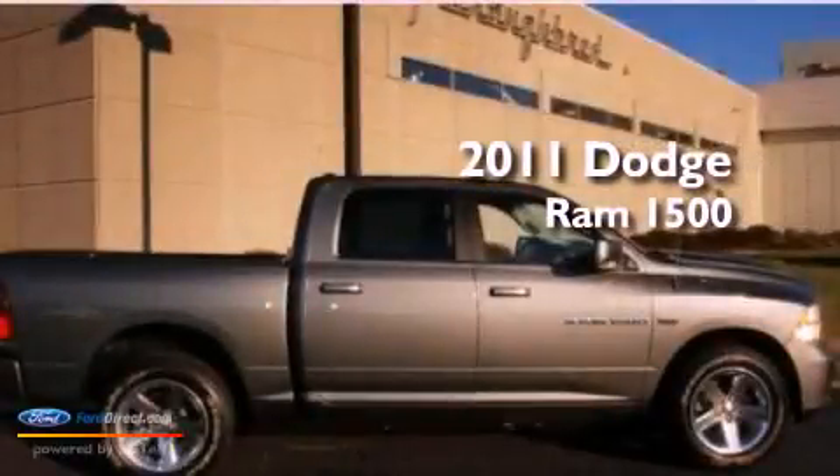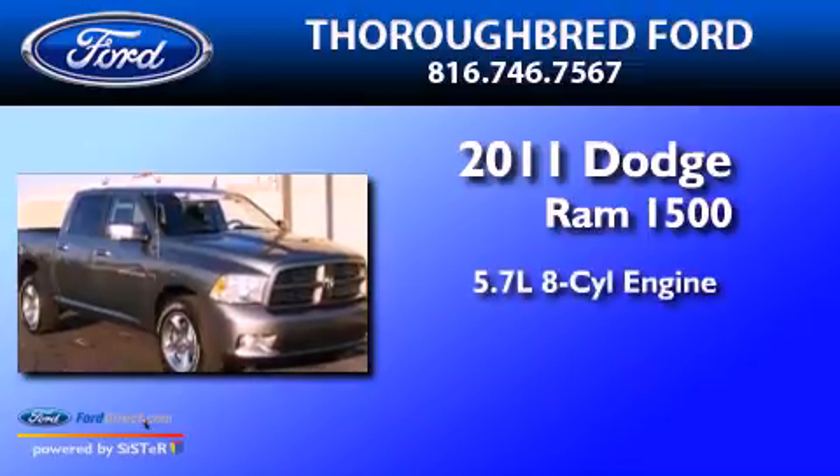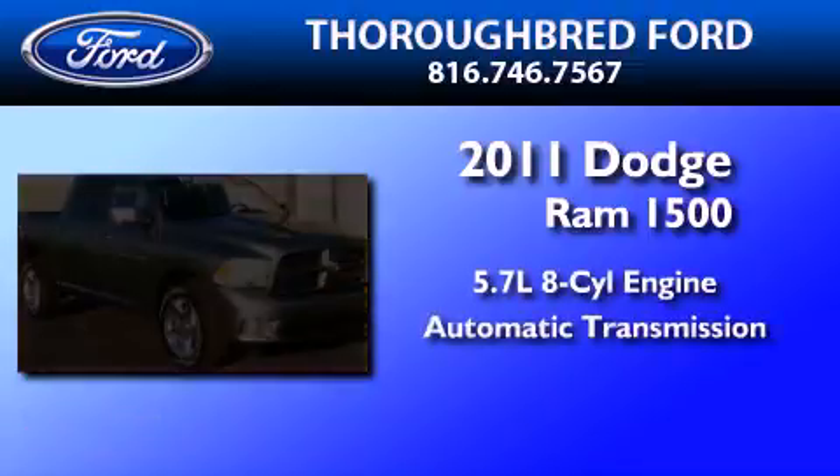This is a 2011 Dodge Ram 1500. It features a 5.7 liter 8-cylinder engine and an automatic transmission.